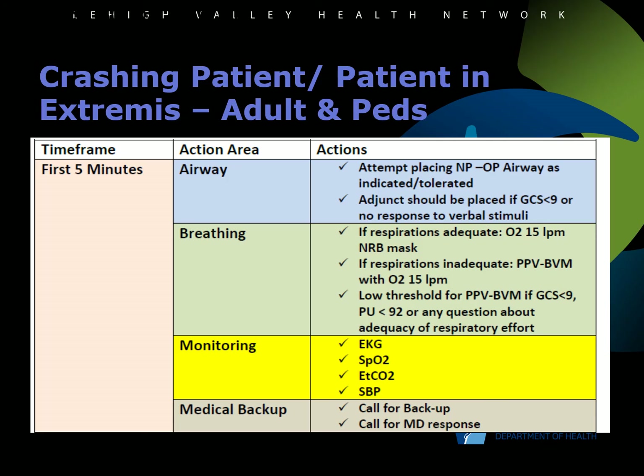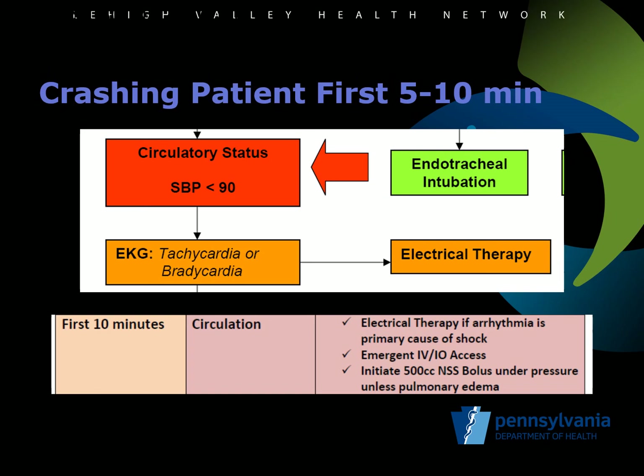Also within those first 5 minutes, a full set of vitals should be noted, as well as full monitoring capabilities applied — including an EKG, SpO2, non-invasive blood pressure monitoring, and waveform end-tidal CO2. After airway and breathing issues are addressed, the emphasis becomes shock management. If there is an arrhythmia causing poor perfusion, cardioversion or external pacing should be used to address the issue. IV or IO access should be obtained, and fluid resuscitation should begin with 500 cc of normal saline in bolus form as long as the patient is not in CHF. For pediatric patients, fluid resuscitation is performed at 20 cc per kg, or 10 cc per kg if cardiogenic shock is suspected.